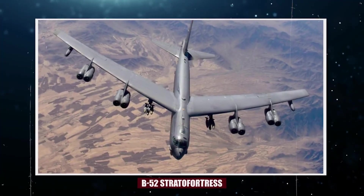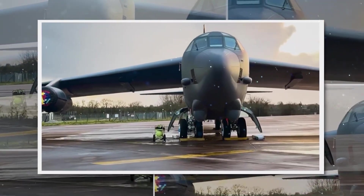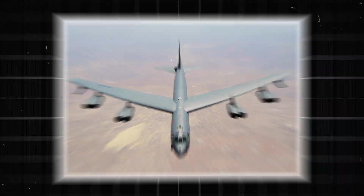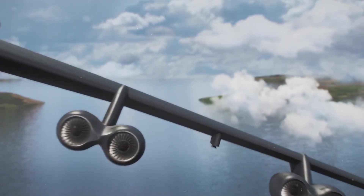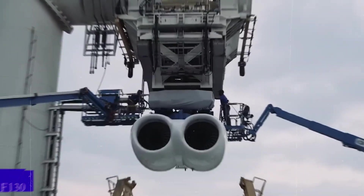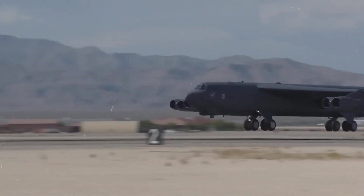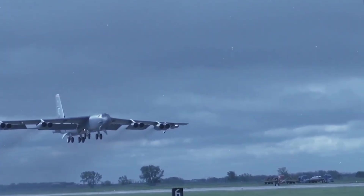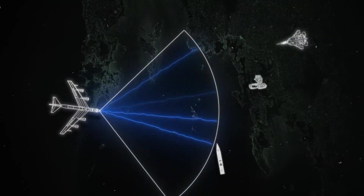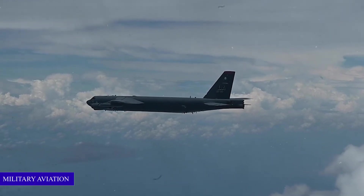The B-52 is one of the oldest aircraft still flying, a Cold War relic that somehow outlasted nearly every jet it was designed to accompany. But now, something unexpected is happening. A brand new engine from Rolls-Royce, the F-130, is about to give this 70-year-old bomber an entirely new lease on life. And this isn't just about better fuel burn or longer range — it's a transformation that could ripple far beyond military aviation.